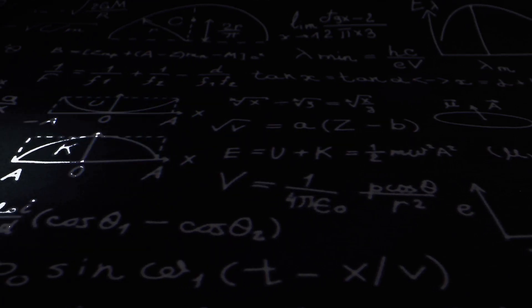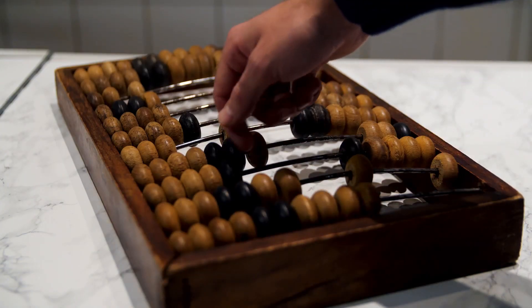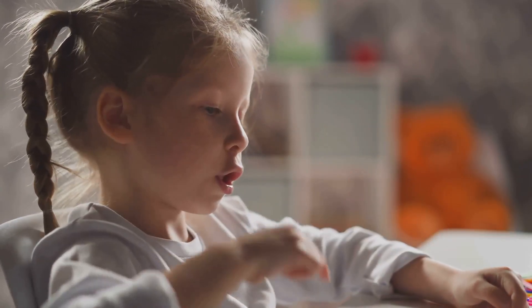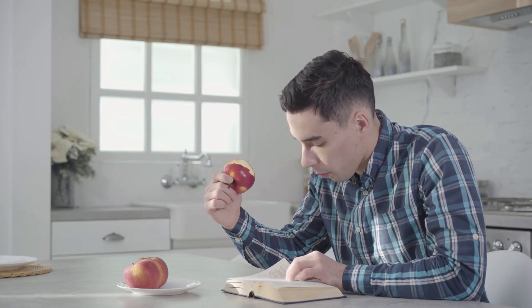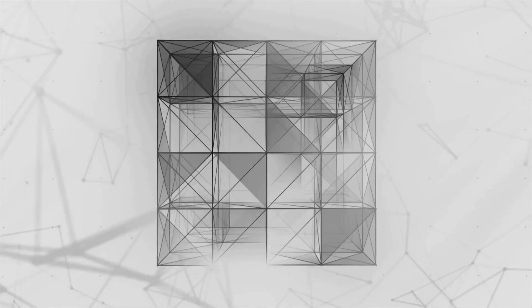But what does it really mean to say that 1 plus 1 is 2? At its core, arithmetic is a system of counting and measurement. When we say that 1 plus 1 is 2, we are counting the number of objects or units that we have. In this case, we are counting two objects. But what are these objects? Are they physical objects, like apples or chairs? Or are they abstract objects, like numbers or concepts?